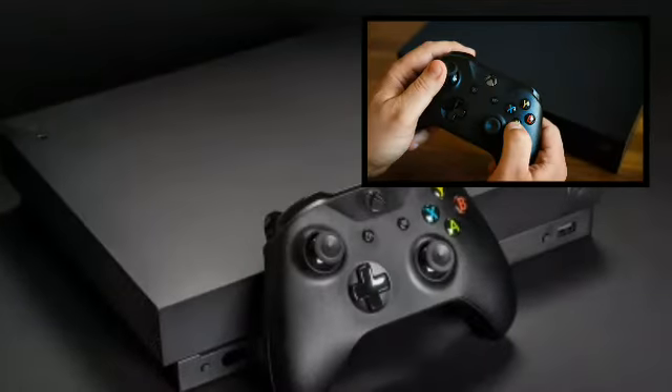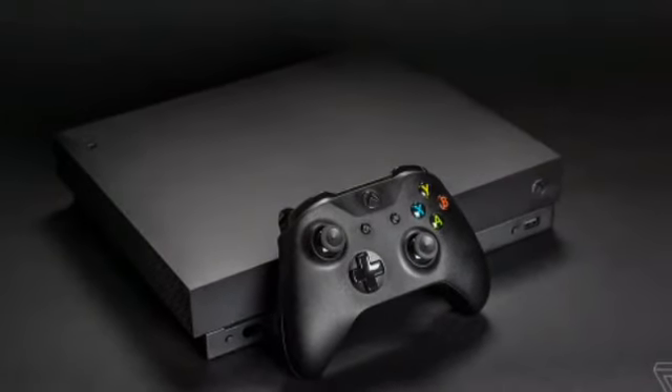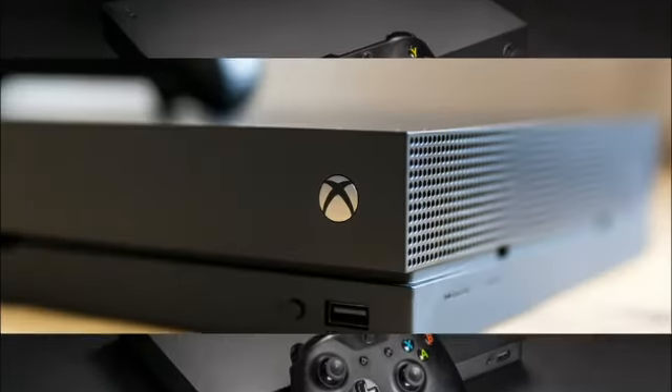The console comes with advanced liquid cooling and a supercharger-style centrifugal fan to maintain optimal cooling. The Xbox One X uses a digital power delivery system that custom tunes each console's voltage to improve performance along with optimizing power consumption.